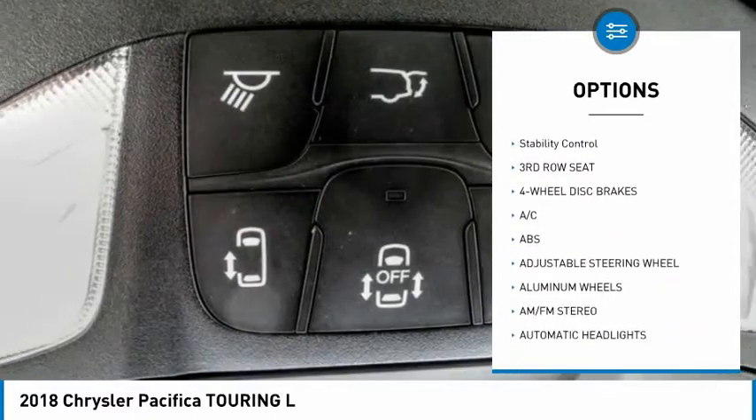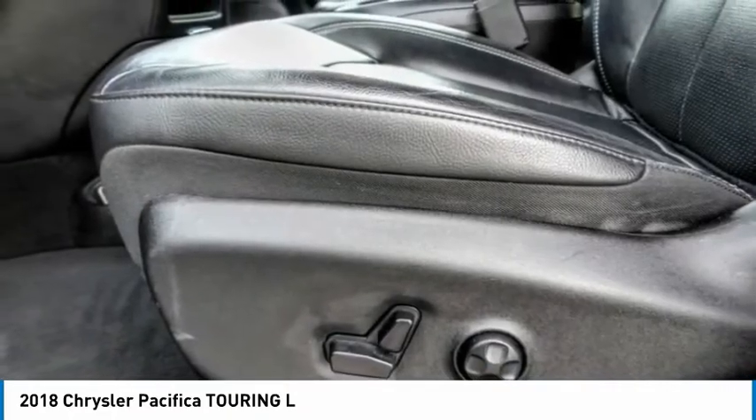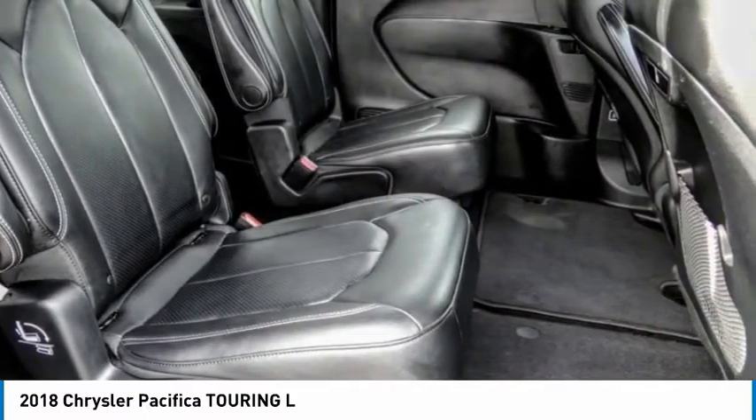rear spoiler, remote engine start, power lift gate, brake assist, traction control, stability control. Is love at first sight really possible? Let us know when you stop in.